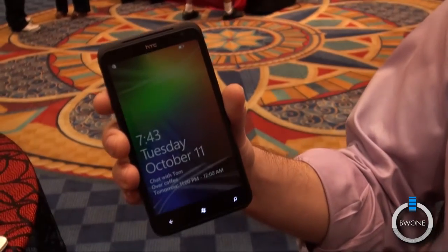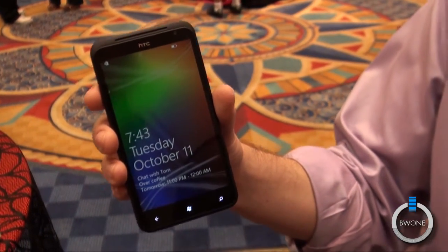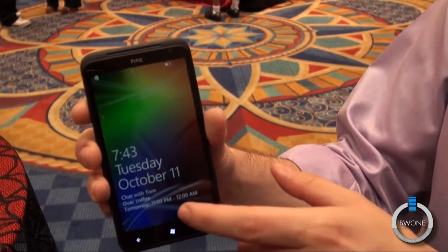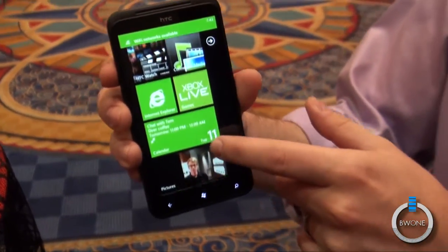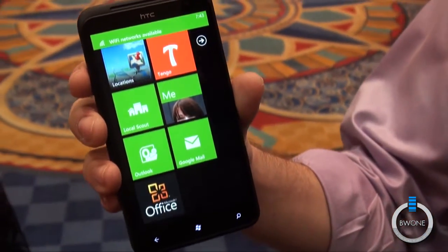This is the HTC Titan, which also has a 4.7 inch screen, but is running Windows Phone 7 Mango. So open it up here. A lot of people these days are wanting to check out Windows Phone and see what's going on there.